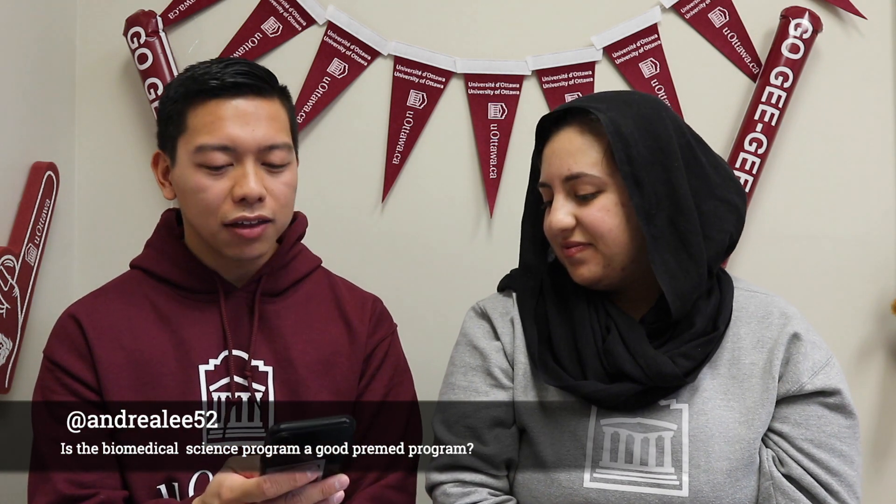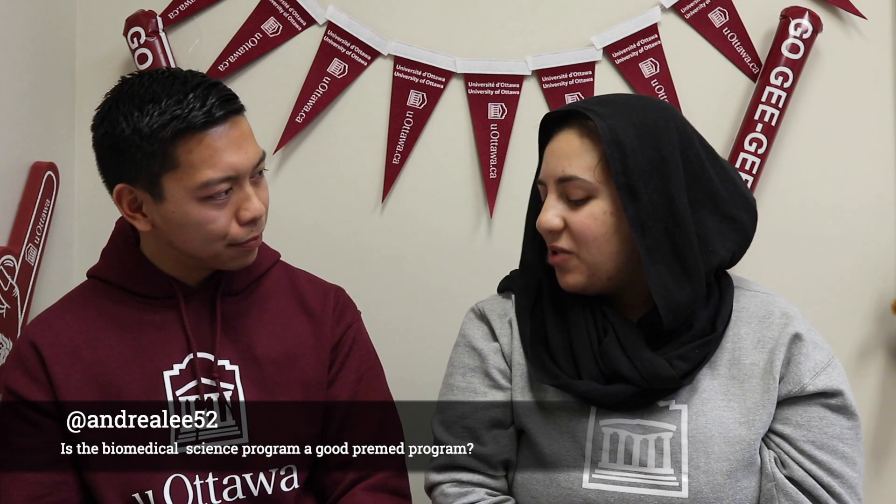Our first question comes from Andrea Lee 52: is the biomedical science program a good pre-med program? That's a really good question. We don't actually have a pre-med program at the University of Ottawa. What's really cool about the biomed program is that it does give you the prerequisite classes you need to get into the University of Ottawa Medical School. That doesn't mean it's a guaranteed entry — it's just that those courses are taken as part of the program.